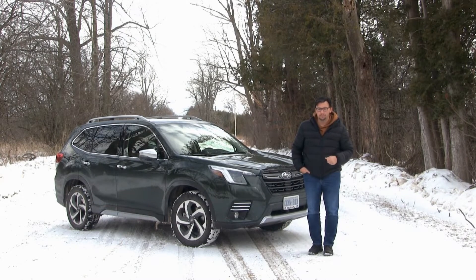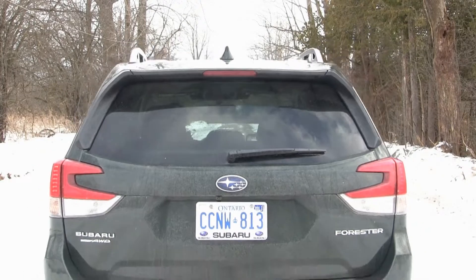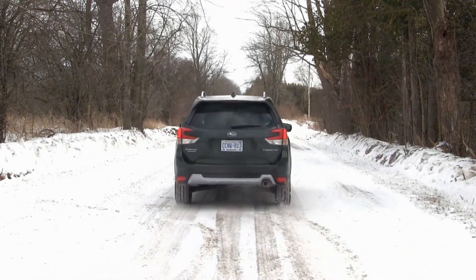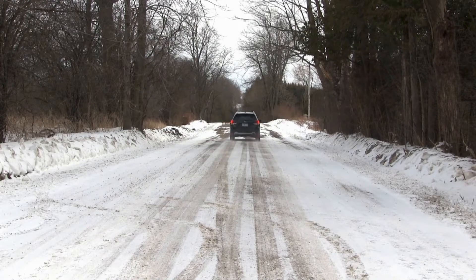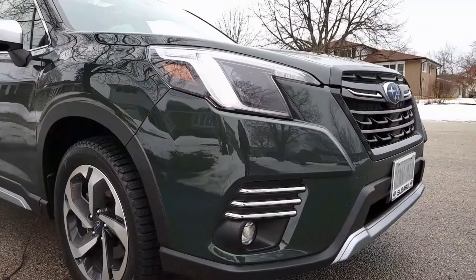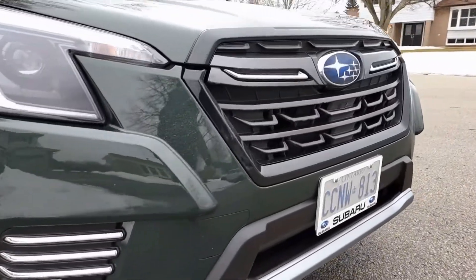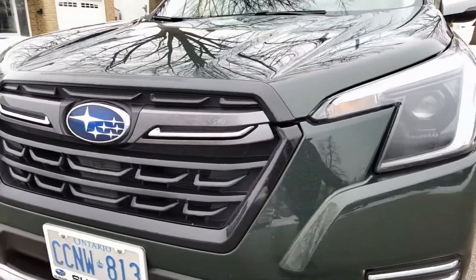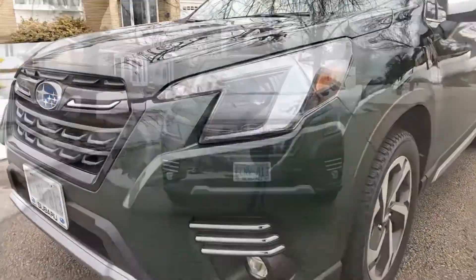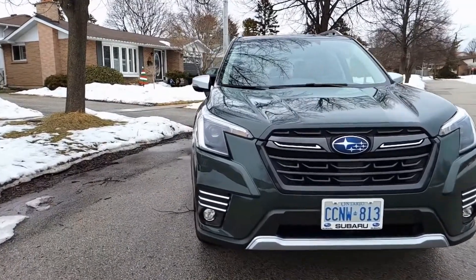Most mid-cycle refreshes are generally more subtle and substantive in nature, and this mid-cycle refresh of the Subaru Forester is no different. On the exterior, the most notable feature would be a redesigned front fascia, grille, headlights, and fog light covers, but the exact nature of changes vary depending upon the trim level. My tester is a top-level premier trim, which is known as the touring trim in the U.S.